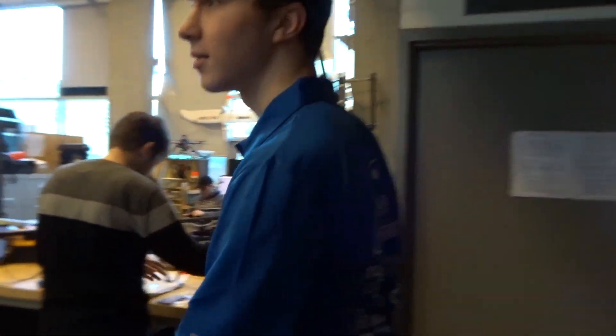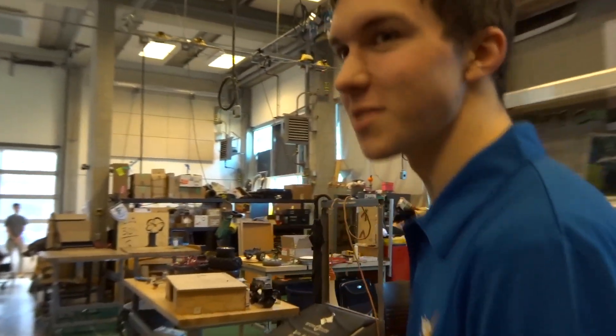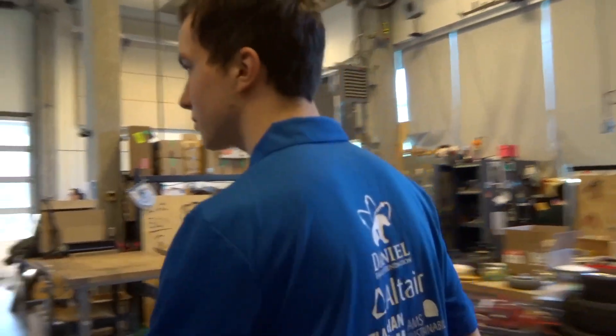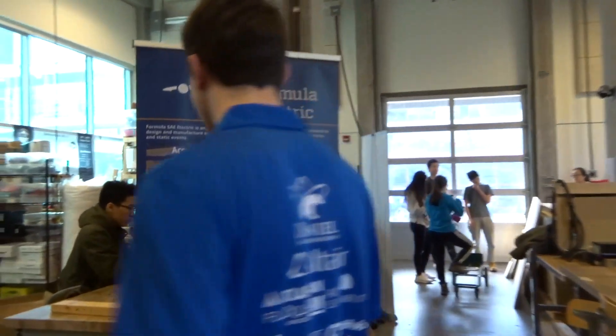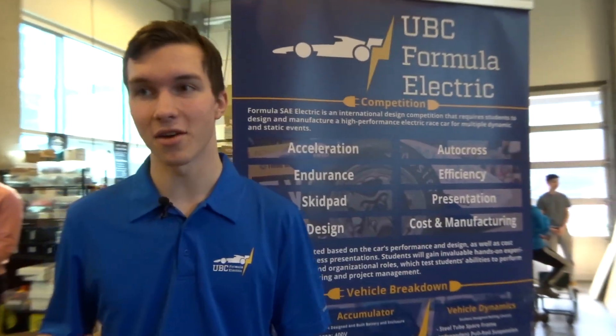So what does Formula Electric do? We basically build electric race cars that we then take to competition, and we see how well we do compared to other teams on various tests and races. What specifically do you do on the team? I'm part of the electrical sub-team, so we design all the PCB boards that make the car run and do all the things that we want it to do.